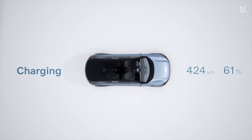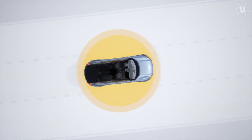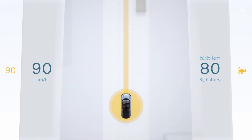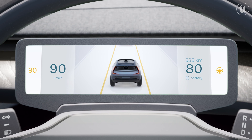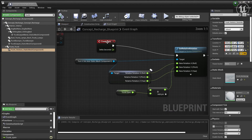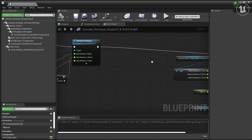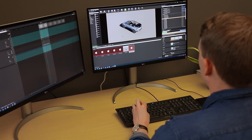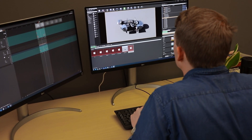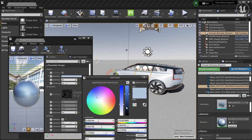Using Unreal Engine makes it possible for us to work closely together with design. While we are using C++ for our main development, we can use the blueprints to connect to the design department. So even if you are not used to programming, it's quite easy for both us and designers to connect the data to the graphical elements.